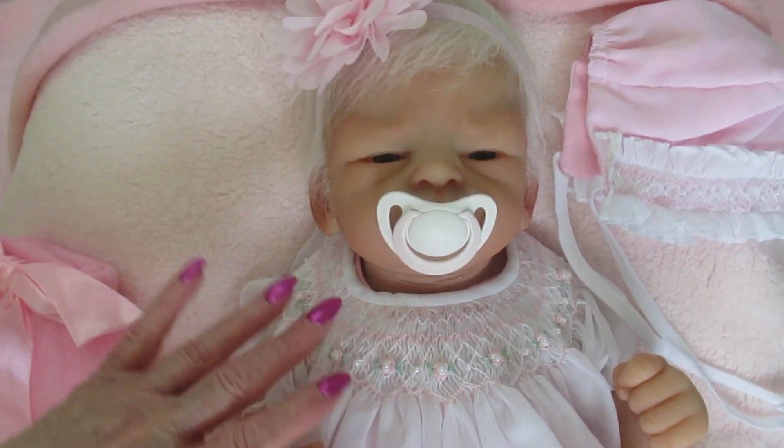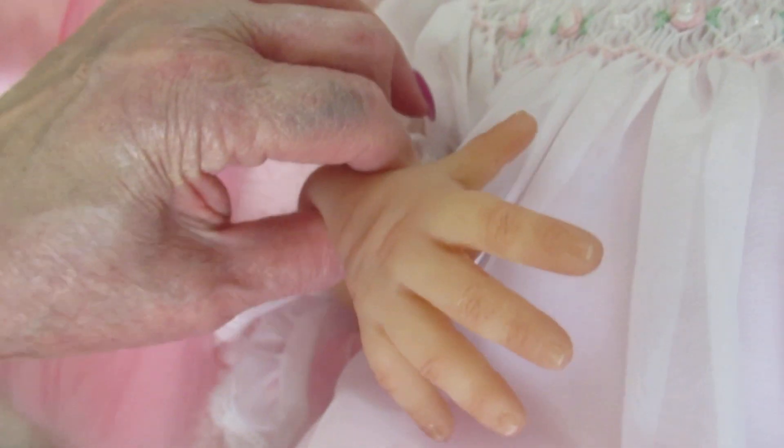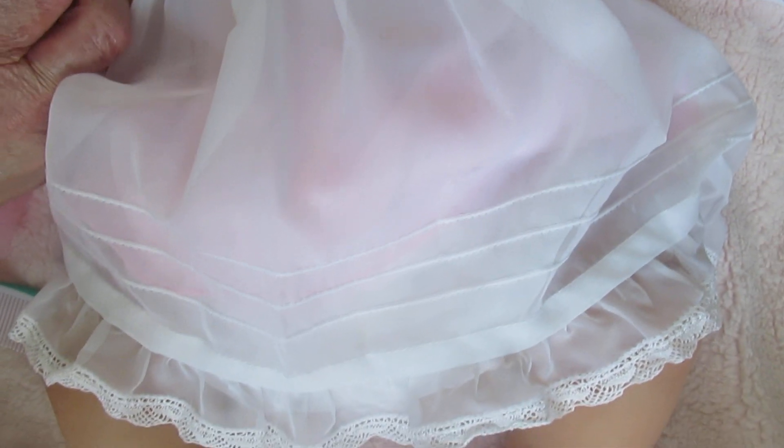I love this dress. Isn't this dress beautiful? It's absolutely gorgeous and look at her little hands. Their little hands are so soft. One's open and one's closed but she's really pretty.